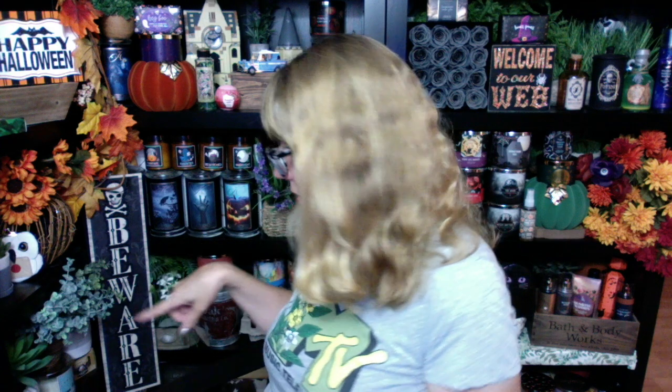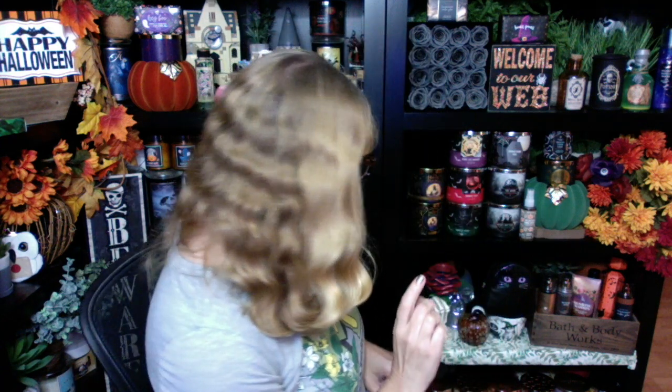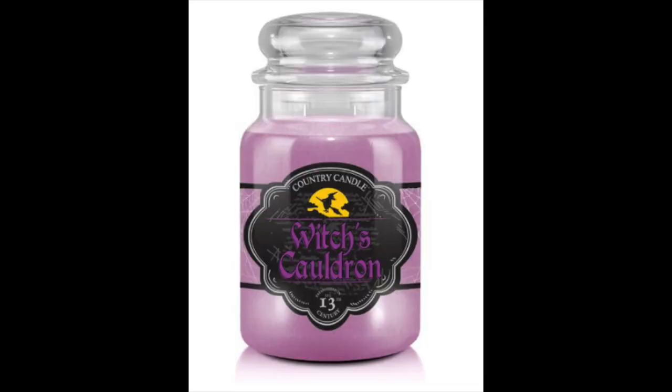Next up we have Witch's Cauldron — this is actually Cauldron Spell. I'm not sure if Cauldron Spell was exactly the same. A lot of people wanted that one back in the Kringle Candle, and it is going to be back. I'm going to put a screenshot up — it's purple. It is cedar, clove, incense, and citrus. A Kringle favorite since the 13th century. Witch's Cauldron has primary notes of clove and cedar, which dance mysteriously with hints of incense, citrus, and other exotics to create an utterly bewitching fragrance. Trust me, it's wonderful.